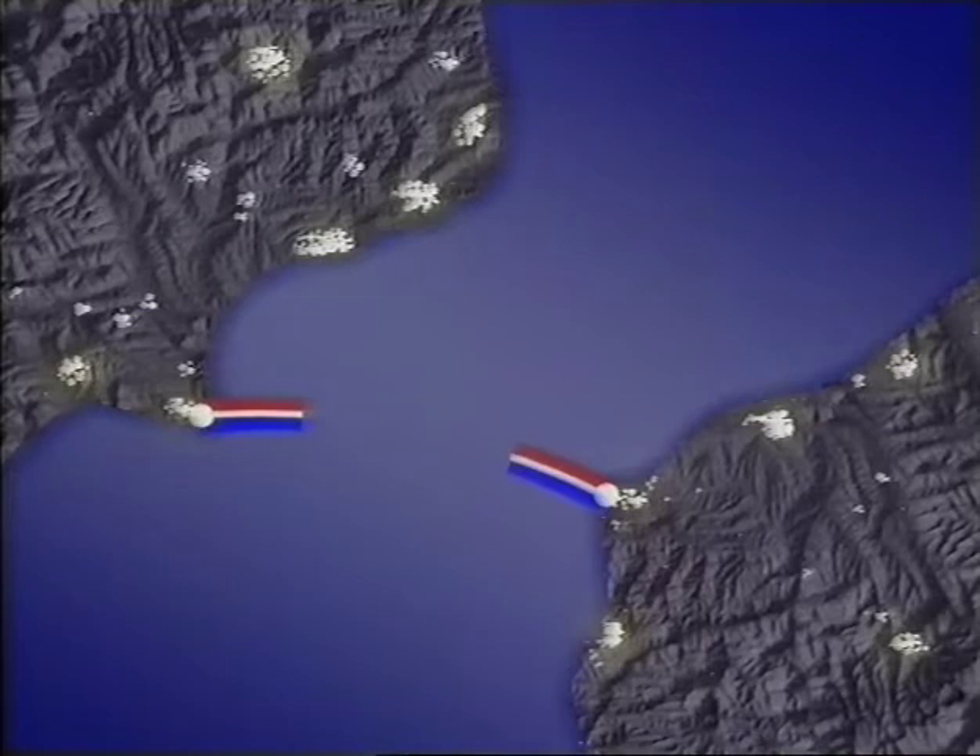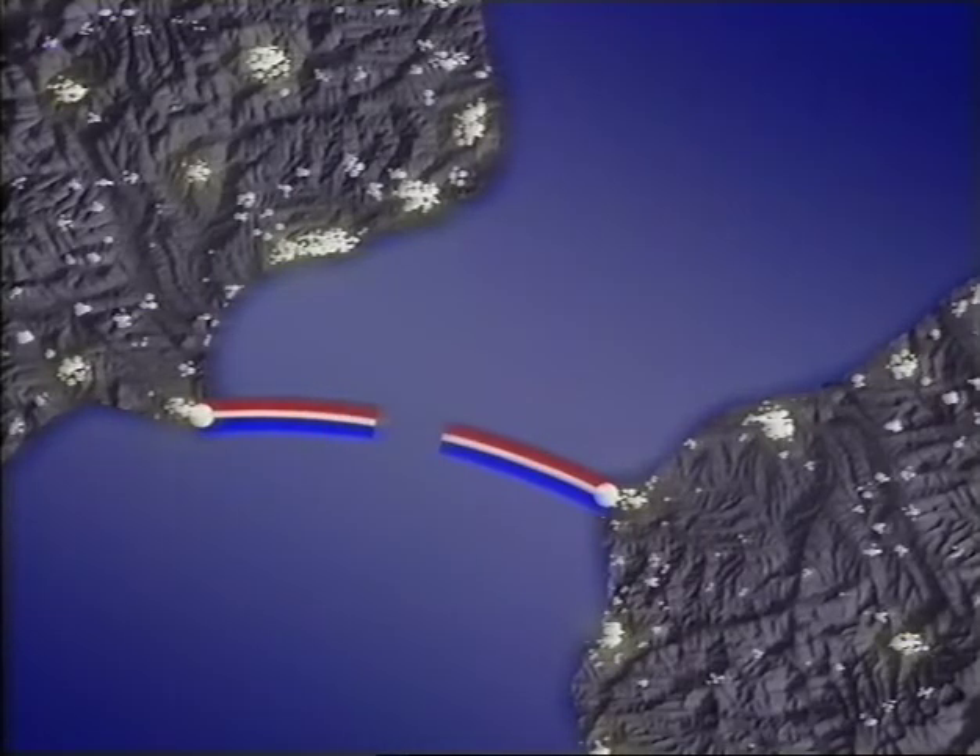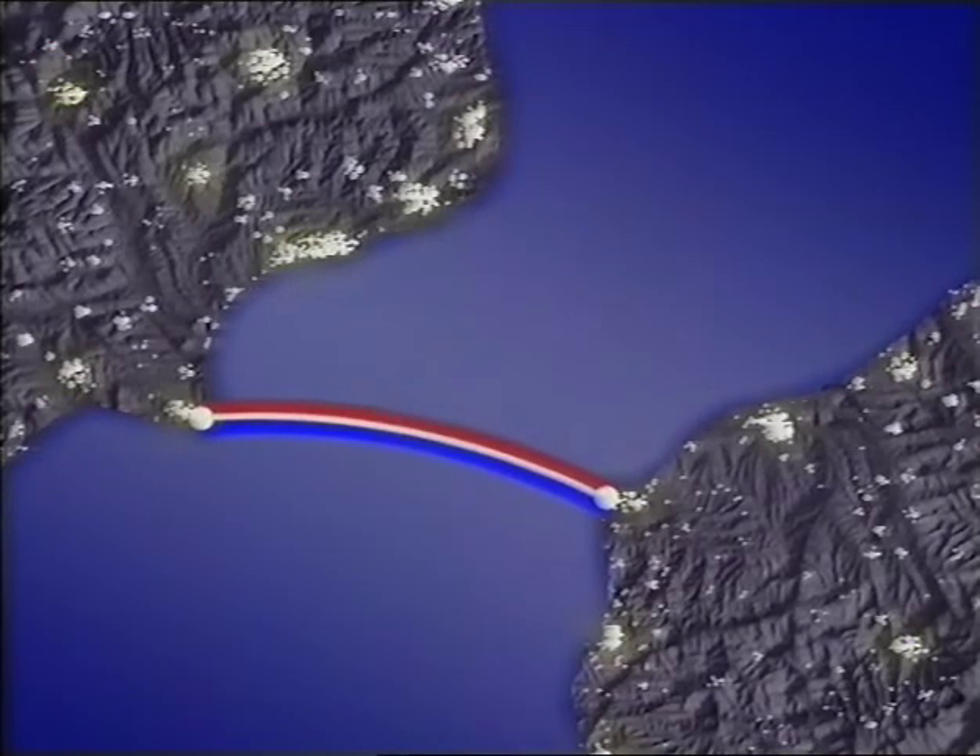When it's fully functional, Eurolink will yield thousands of megawatts — enough to power several major cities. What's more, it's clean, ecologically acceptable power.